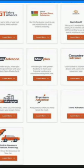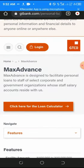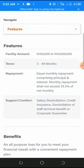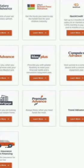Mass Advance is designed to facilitate personal loans to staff of select corporate and government organizations whose salary accounts reside with GT Bank. The facility ranges from 100,000 to 10 million naira with a repayment period of 48 months.